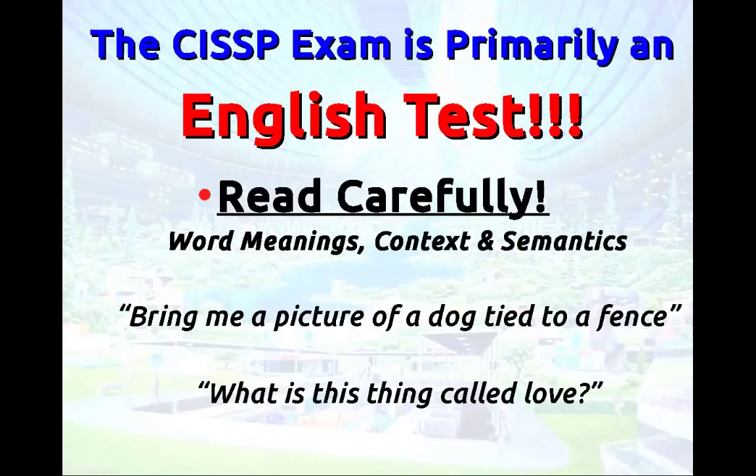If I asked you to bring me a picture of a dog tied to a fence, it might seem like I wanted you to take a picture of a dog and tie it to a fence. You go, 'That's what you asked for — here's a picture of a dog tied to a fence.' But that's not really what I wanted. I wanted you to tie a dog to a fence and take a picture of that. You have to read carefully and think about what they really meant.